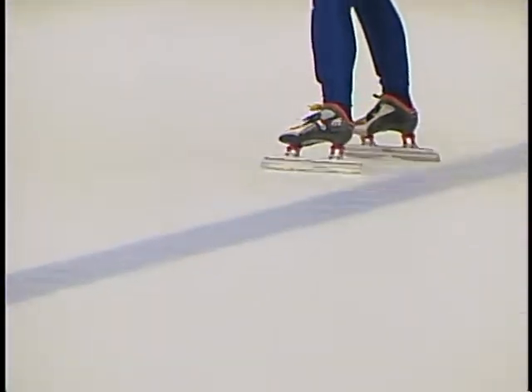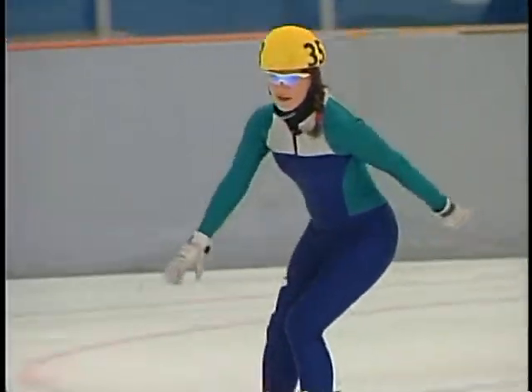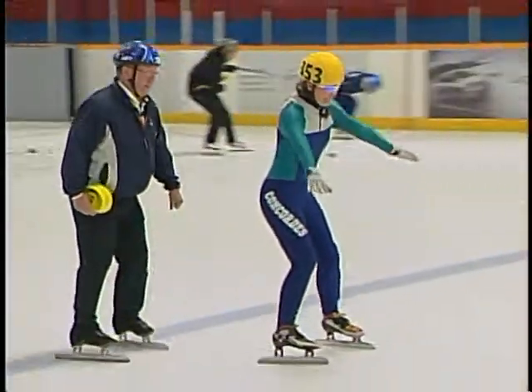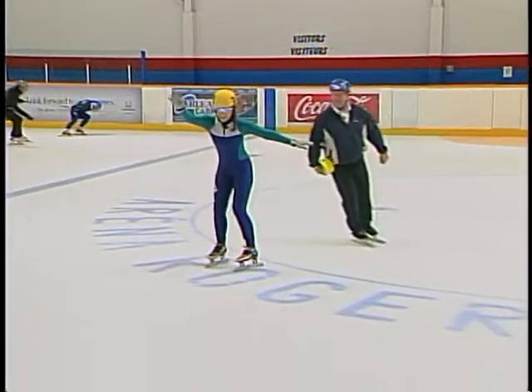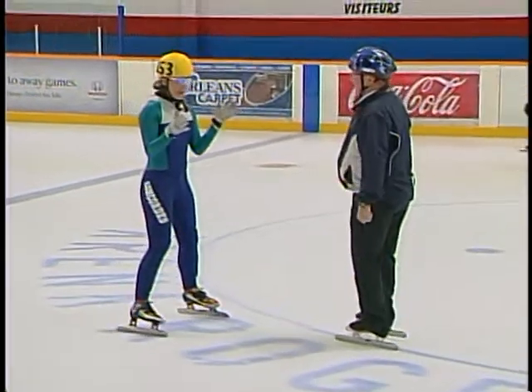We are spending the morning here with the Gloucester Concord Speed Skating Club. This is the first time that I have ever put on a set of short track speed skates. I've got the head coach of the Gloucester Concord Speed Skating Club helping me out.